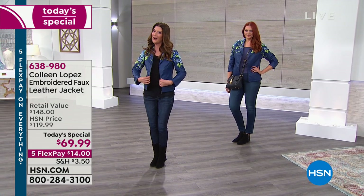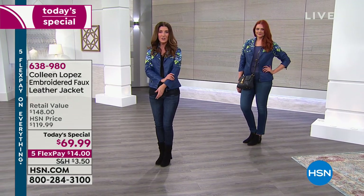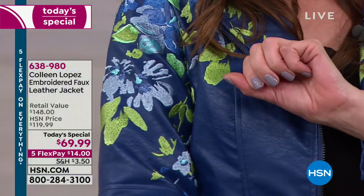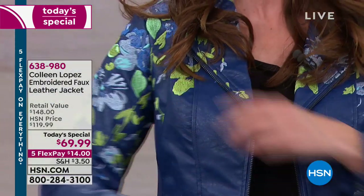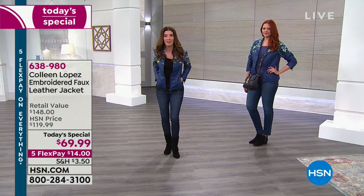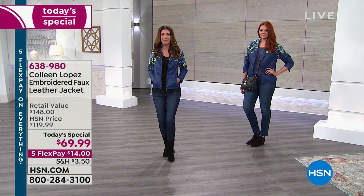Brand new design by the one and only Colleen Lopez — gorgeous soft faux fur, incredible zipper accents all the way up the front and all the way around the sleeves. You're even going to love the pockets, the princess seaming, and wait to see the colors. The colors are just to die for. It is our today's special — a price for one day and one day only.